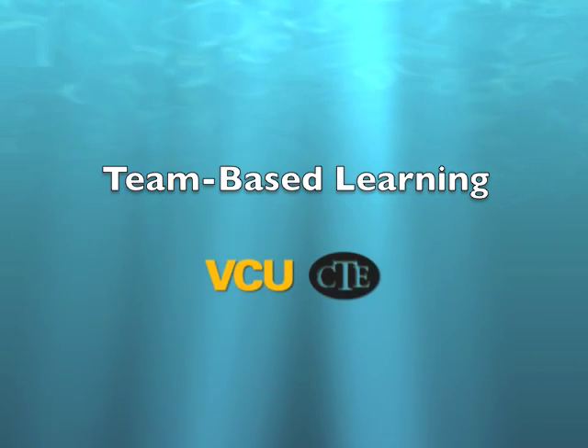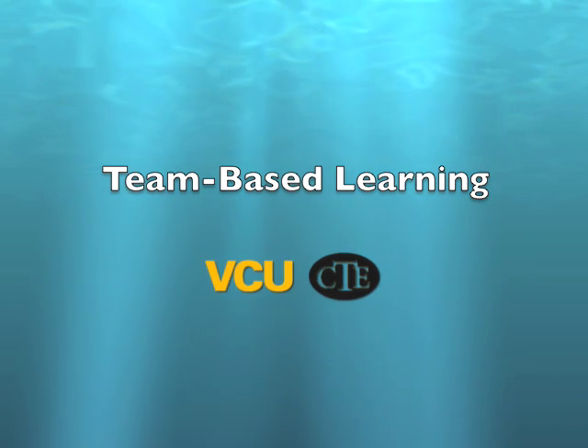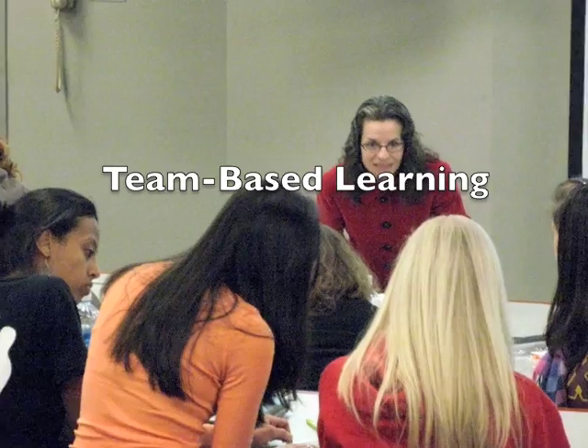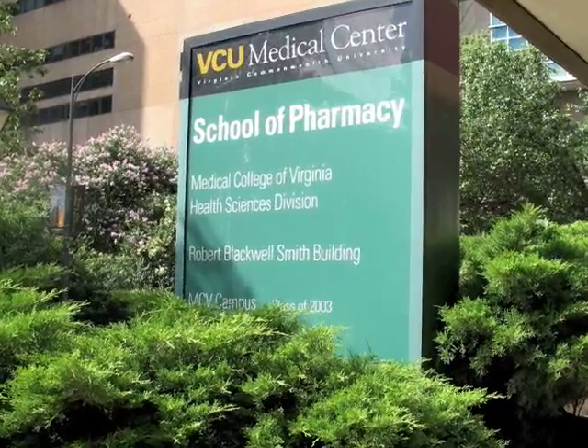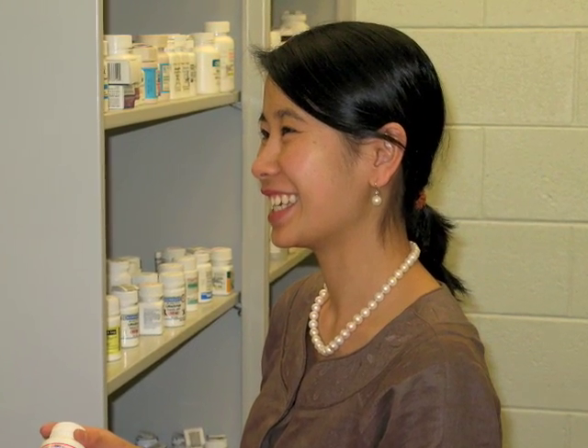The following clip is meant to give viewers a sense of how team-based learning works in a graduate-level pharmacy course at Virginia Commonwealth University. I'm Cindy Kirkwood, and I'm an associate professor in the School of Pharmacy here at Virginia Commonwealth University. I'm Bridget Seacott, and I'm an assistant professor in the School of Pharmacy.